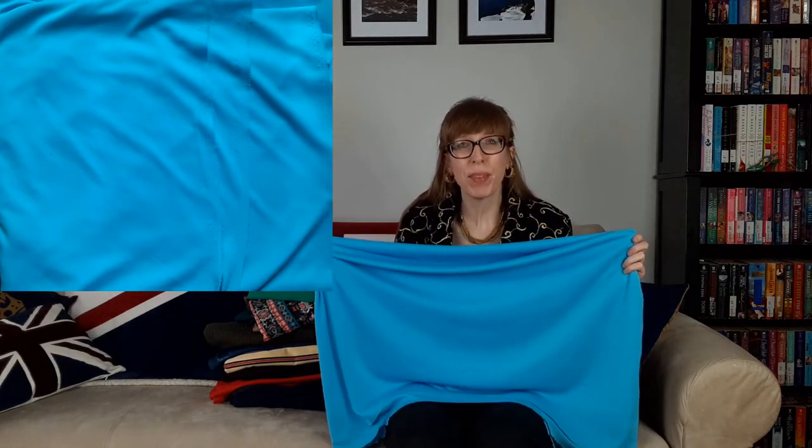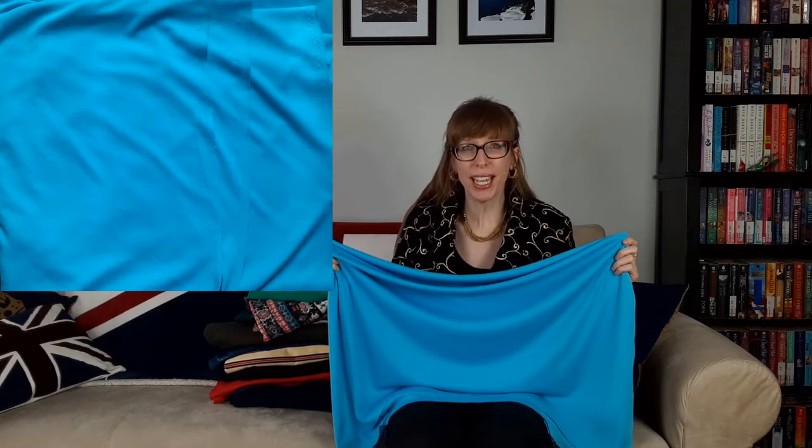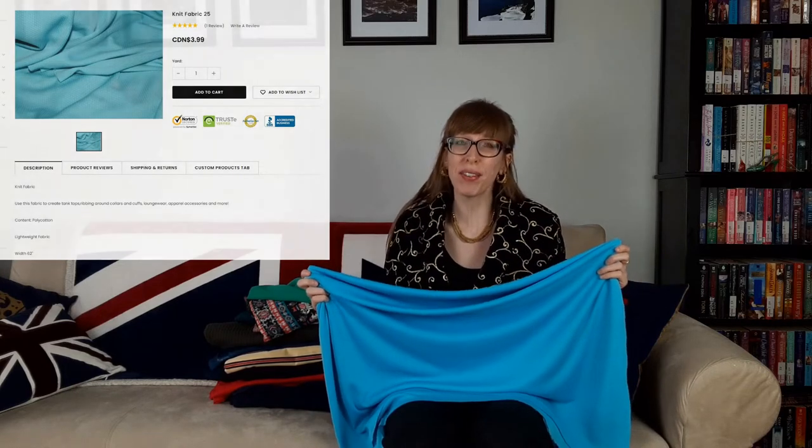The next fabric that I bought was Knit Fabric 25 from the Knit Fabric Sale page. This is a lightweight poly cotton mix in a beautiful pale blue and is 62 inches wide. The website recommends using this fabric to create tank tops and ribbing around collars and cuffs, loungewear, and apparel accessories. I plan to use this fabric for Berta 2981. You may remember this pattern from my pattern haul from Luke and Optimus Thrift Shop video — the link to that video is right here at the top of the screen.